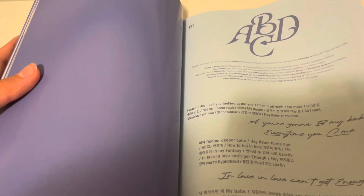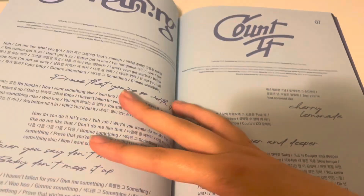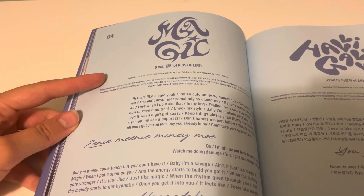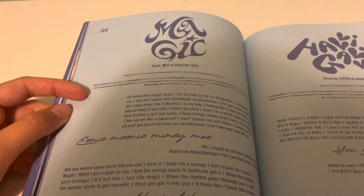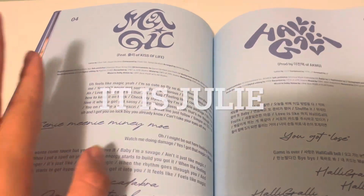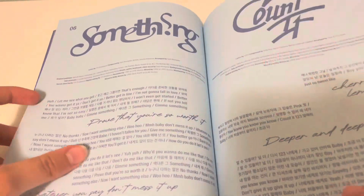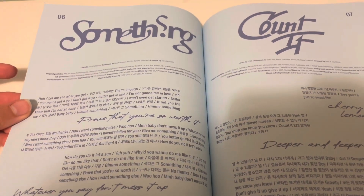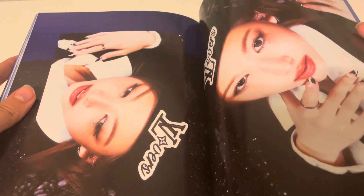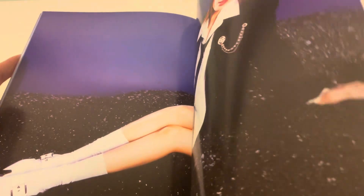I don't hear as many people talking about this one as they do her other albums and I just think that's really criminal because I love these songs. I love Magic, and - oh my god - it's written in Korean so my brain's not functioning. Harry Galley also good. Obviously ABCD's - I like ABCD and I like Something. I don't think I've seen these photos before - she's in a suit, it's all upside down, I don't know if that's intentional.